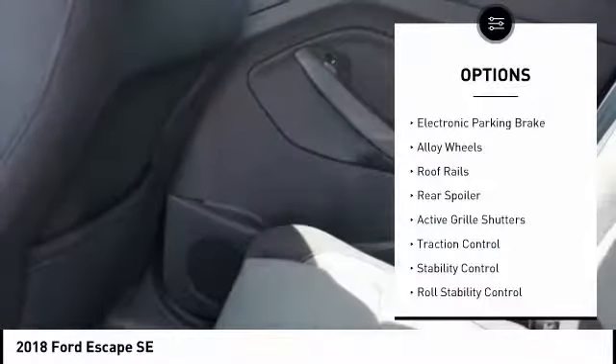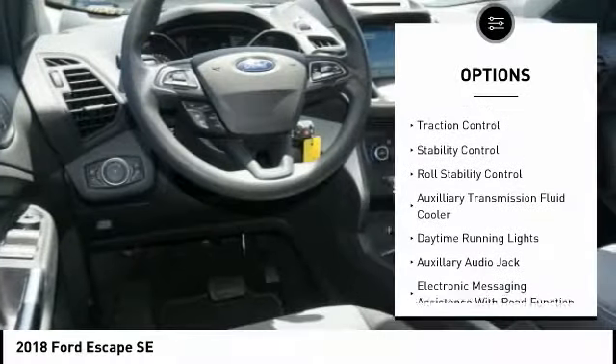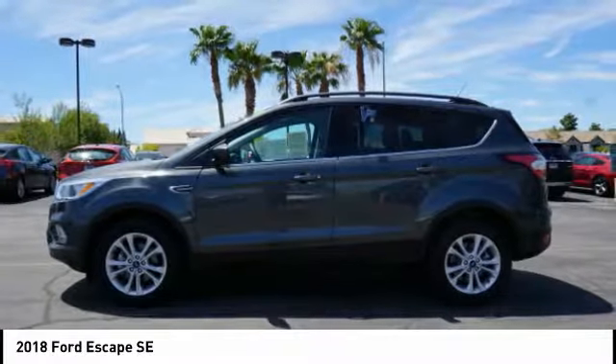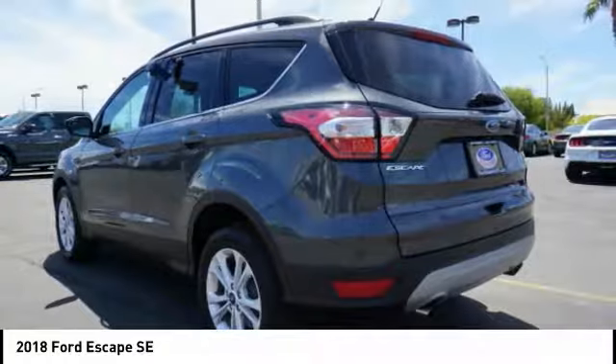Here are some of this vehicle's great options: electronic parking brake, alloy wheels, roof rails, rear spoiler, active grill shutters, traction control, stability control, roll stability control, auxiliary transmission fluid cooler, and daytime running lights. Come see the car for yourself.